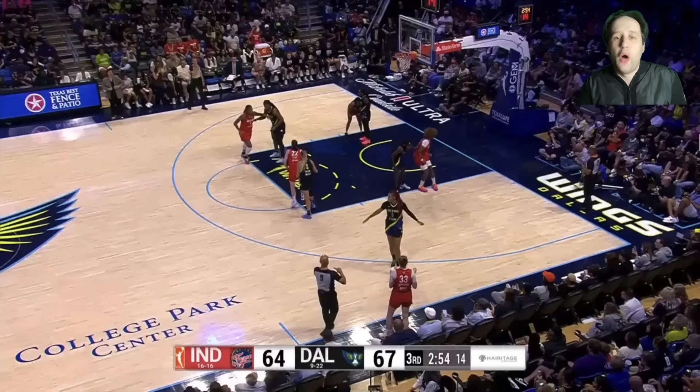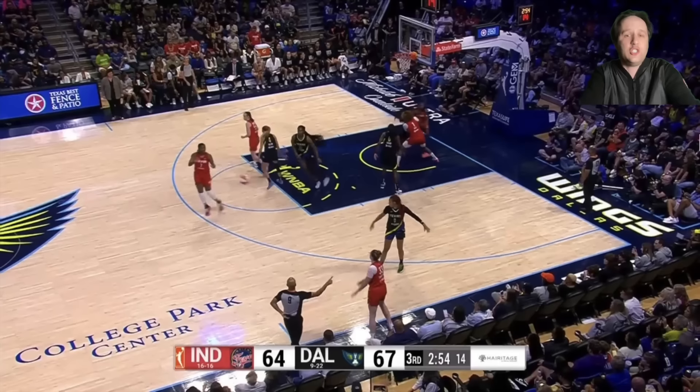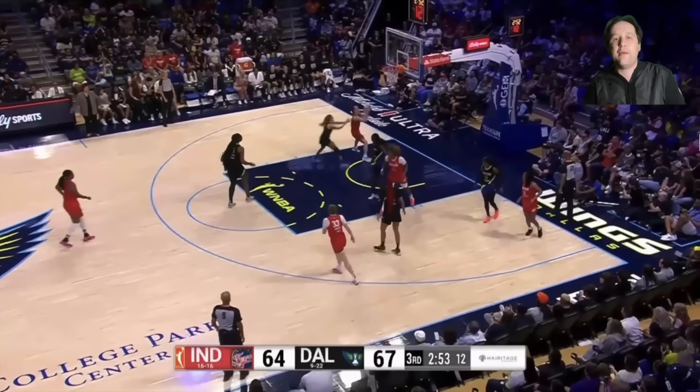This is all basketball IQ. Clark is going to fake like she's setting a down screen for her teammate, getting the defender leaning and thinking she needs to defend the Clark screen. But Clark slips it instead — doesn't set the screen. Now the defender is leaning towards the three-point line. Once you get her leaning that way — bang — just beat her backdoor. That could not be easier.